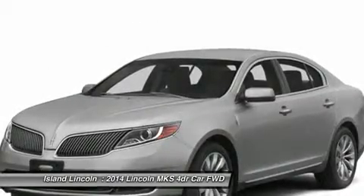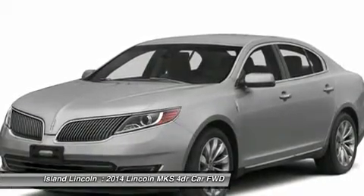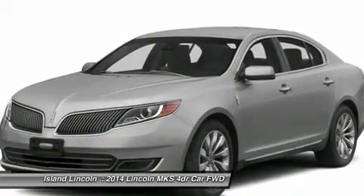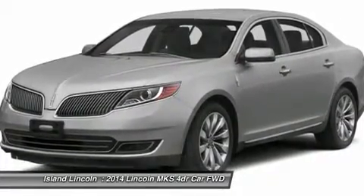Safety and Security: Personal Safety System, Dual Stage Front Airbags, Side Airbags, Safety Canopy, AdvanceTrac with ESC, SOS Post-Crash System, Perimeter Anti-Theft System.